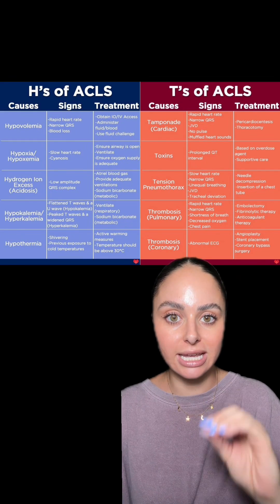Starting with the H's: Hypovolemia — from fluid loss or blood loss. Hypoxia or hypoxemia — a lot of times you'll see the patient's oxygen sats drop, then the blood pressure follows, then the heart rate drops as well. Hydrogen ion excess — this is your acidosis, a metabolic issue where the patient has a very acidotic pH. Low potassium or high potassium can also cause cardiac arrest, and you'll usually see ECG changes prior to arrest. Finally, patients that are too cold — hypothermia — can also have cardiac arrest.